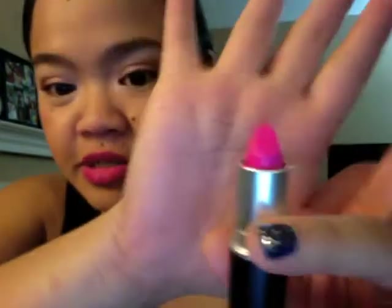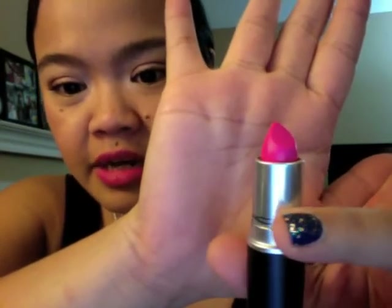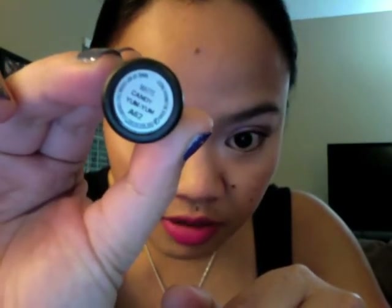Moving on to the number one MAC lipstick — Candy Yum Yum. It's a very hot, bright, matte neon pink color. The bottom says matte, Candy Yum Yum, A62. I have several lipsticks to show you. They're not completely the same, but they're really, really close — you can barely tell the difference once applied. I'm actually wearing Candy Yum Yum right now. I've had it on for a few hours. These lipsticks last so long as long as you don't eat, lick your lips, or drink. The only problem, once again, is they are super, super drying.